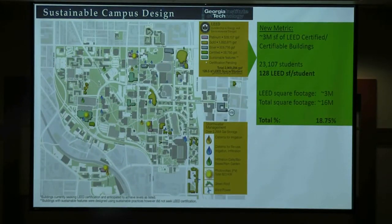We have about 3 million square feet of LEED-certified buildings on campus — the last four buildings were LEED Platinum. I came up with a metric: we're at about 128 LEED square feet per student. I shared this slide with our president, and the next day I got emails from colleagues at other universities saying they're at 95, and so on. Almost 20% of our campus buildings are LEED certified.